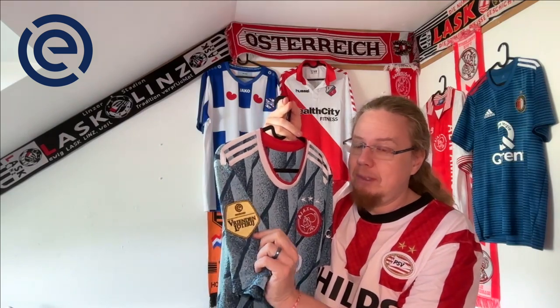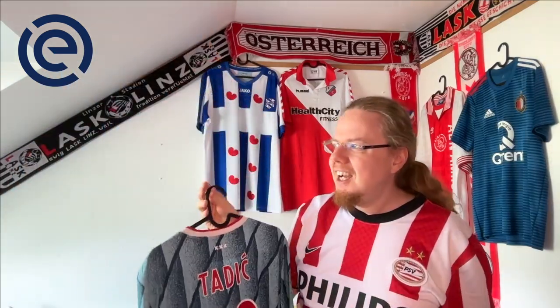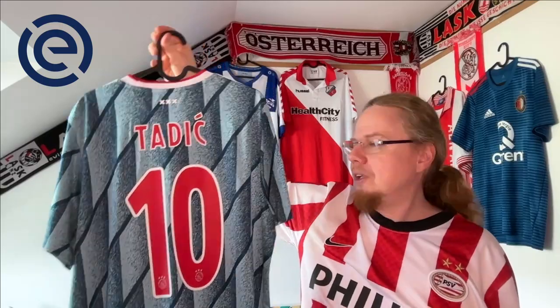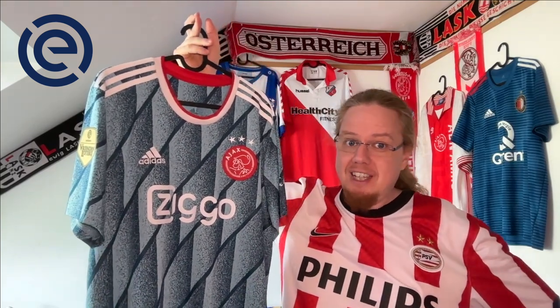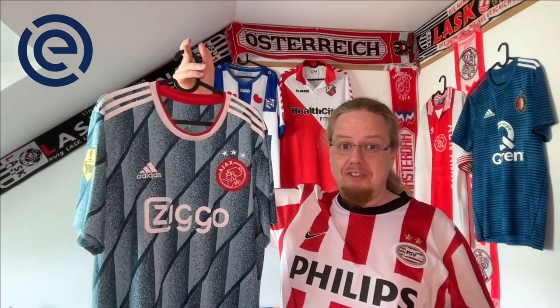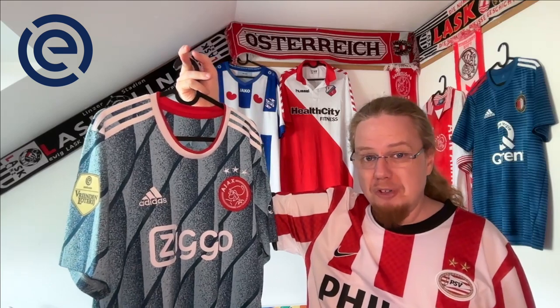It also has the defending champion logo, and I'm really happy about that. I got a nameset on the back — Tadic, the captain. I was thinking should I have gone with another player, but you go for the captain. The accents look really cool. The shirt is one of those really outstanding designs, inspired by the famous Holland 1988 shirt, though it's a little different. It's one of my favorite Dutch shirts — I'd put it in my top 30, maybe, though I don't have a formal ranking.